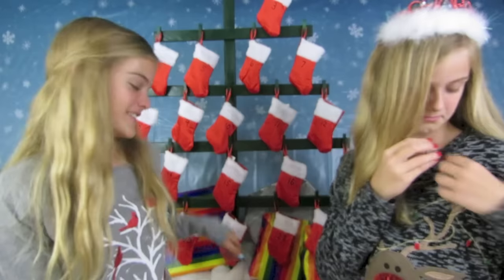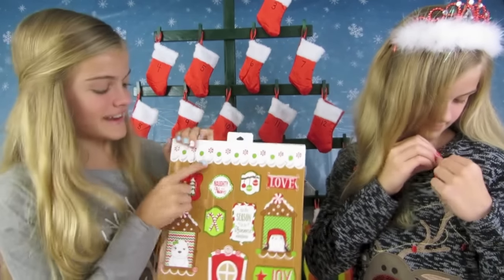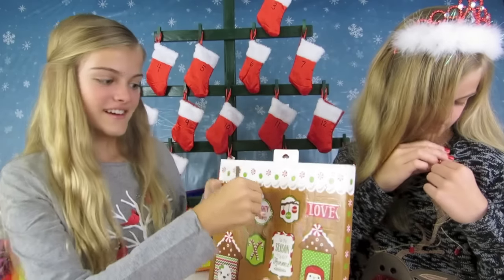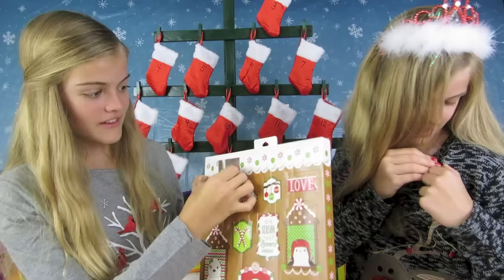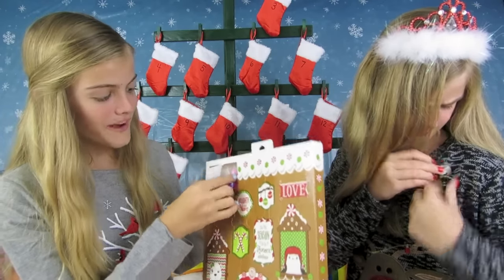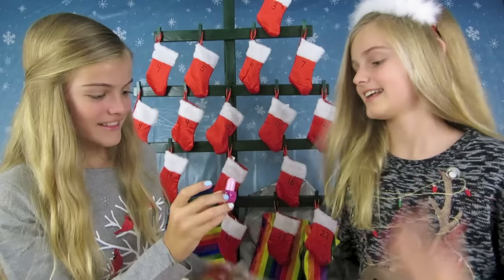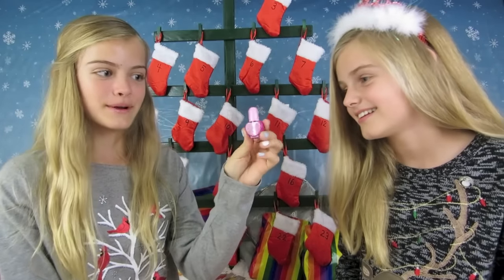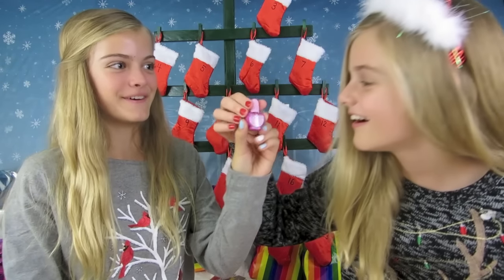And today let's find out what I get — here's day two. I get two nail polishes in one day! Let's see, this one is like a light purple — or no, a dark pink — so in between pink and purple. It's so pretty.